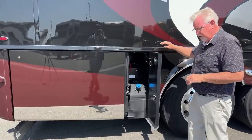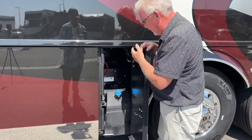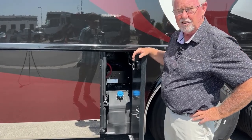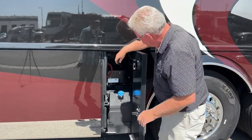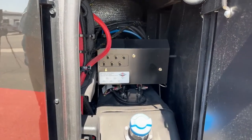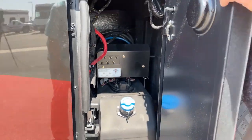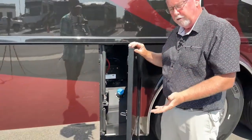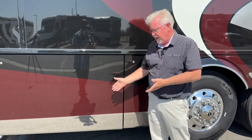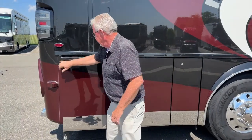Some unique things on the Spartan chassis: this is one of the DEF fills — you can fill your DEF from each side. There are 15 gallons of DEF and I believe 165 gallons of fuel on the 2022. Back here we have an emergency suspension feature — if you were to lose air in one of your airbags and couldn't air it up, you can do it manually right here. There's an auxiliary air compressor so you could get yourself up to ride height and drive it into a service center if needed.